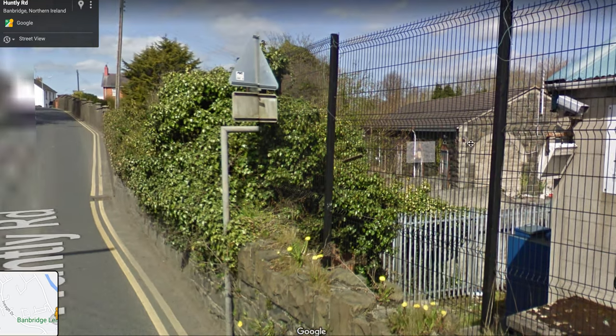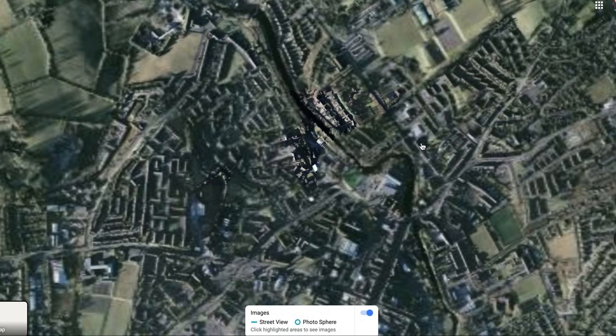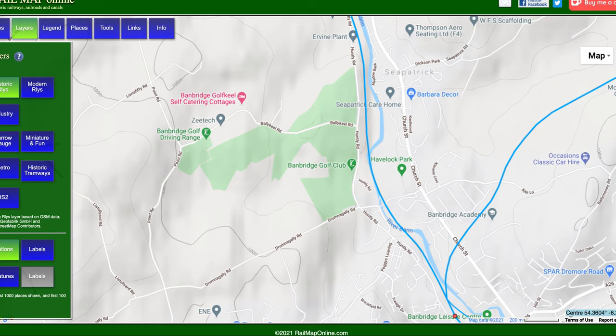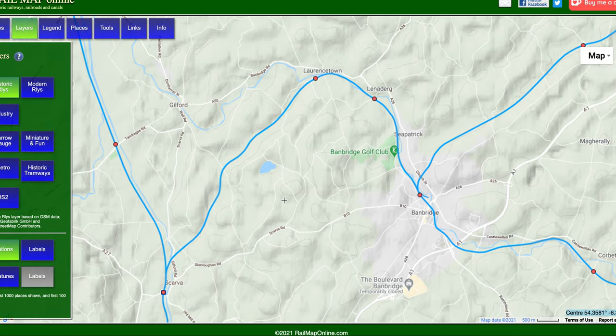So that was Banbridge station, that was the Banbridge Junction Railway. And at this point you might be wondering: why did it take such a detour? Why did it not go in such a straight line? That doesn't make a whole lot of sense to modern eyes. It goes through these small settlements here.